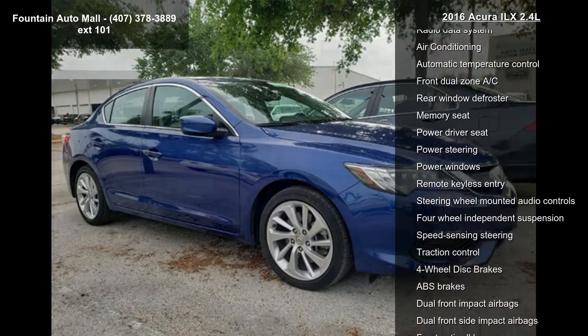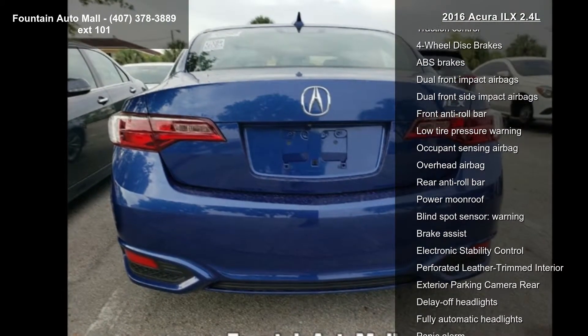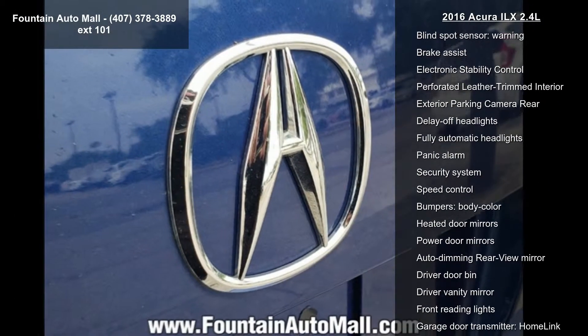CD player, radio data system, air conditioning, automatic temperature control, front dual-zone AC, rear window defroster, memory seat, power driver's seat, and power steering.